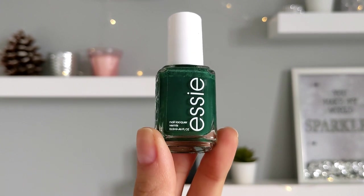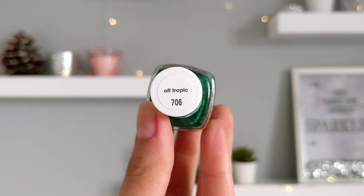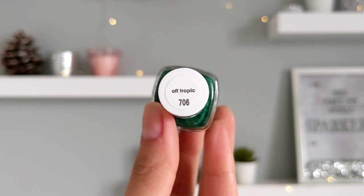The next nail polish is a beautiful dark green shade from Essie. I like to use it every season — it's gorgeous. I never get tired of this color.